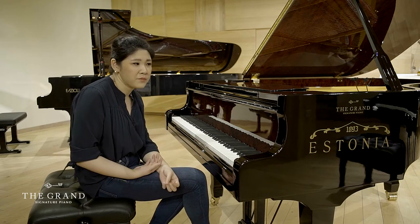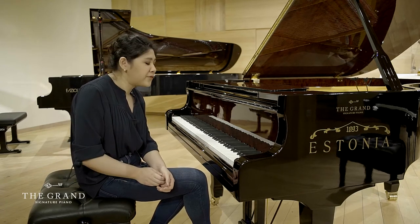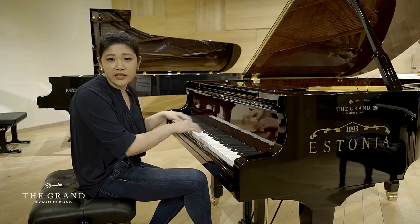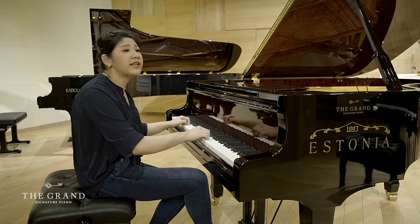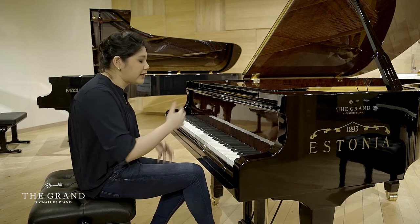It has that very natural legato feeling, which is really, really nice for these very lyrical passages — for romantic pieces like Chopin, or for example this Brahms Intermezzo.